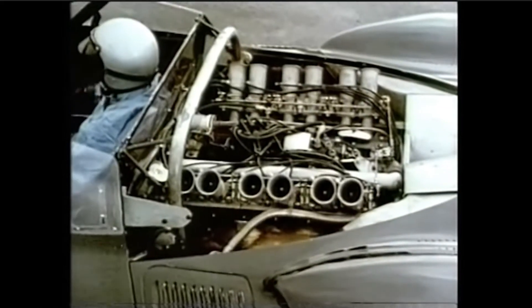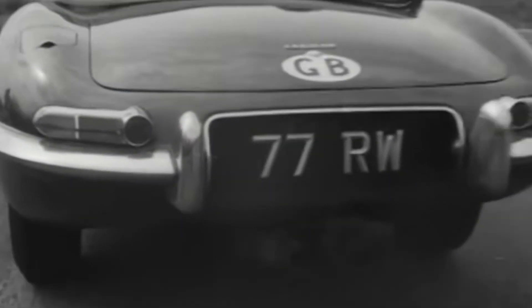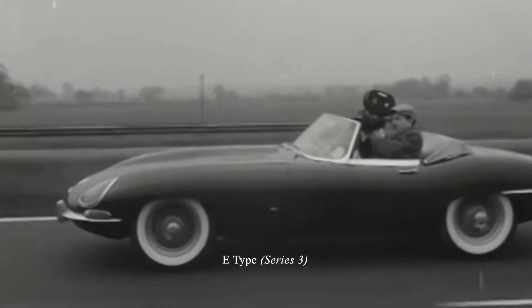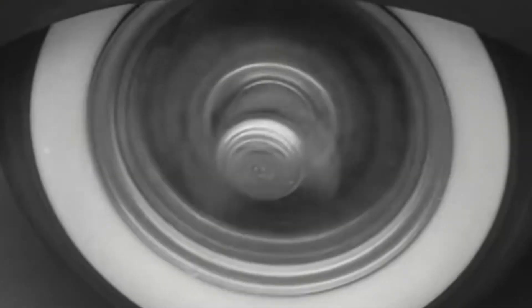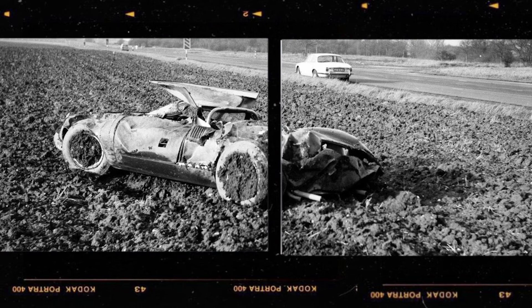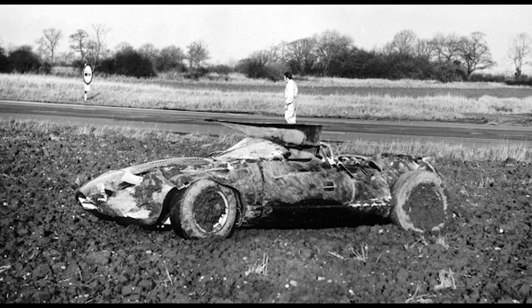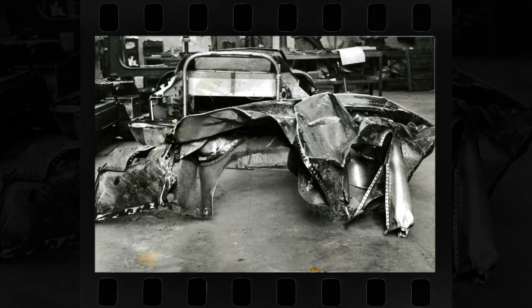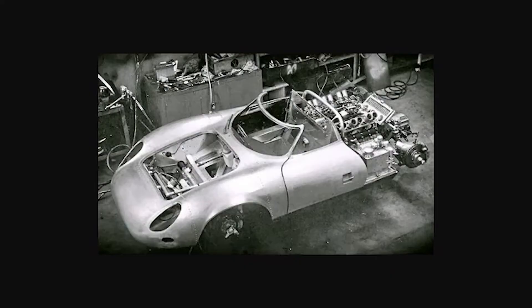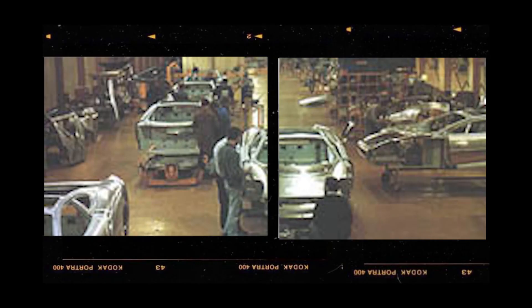Eventually the car re-entered the public spotlight in a promotional move to draw attention to a new model of the E-Type in 1971. But unfortunately it suffered a serious crash which almost completely destroyed the vehicle, and the wreck was once again put into storage. It would not be until later that the wreck was found somewhere in a Jaguar storage warehouse, and using surviving drawings from Sayer, a rebuilding process was attempted. Although the car would not retain its original appearance exactly, it was close — and that was enough.